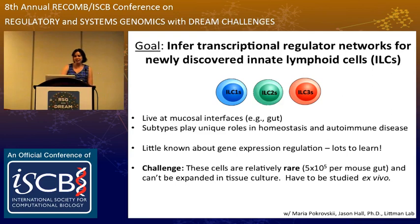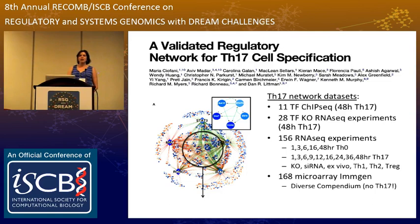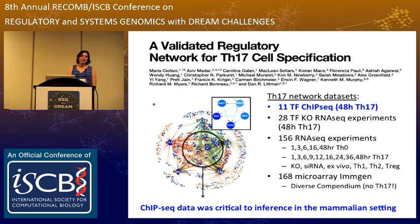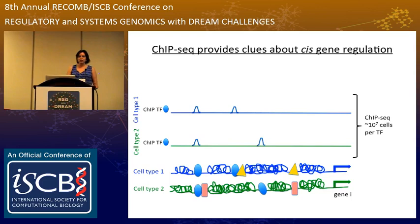The Bonneau and Lippmann labs have experience inferring transcriptional regulatory networks in immune cells — for example, in T helper 17 cells — and this is published work. It relied on a number of different data types: knockout experiments, RNA-seq, microarray, and very importantly for the inference, 11 transcription factor ChIP-seq experiments for TH17 transcription factors. As you know, ChIP-seq provides clues about cis regulation of genes, telling you genome-wide which transcription factors are bound near particular genes and potentially regulating their expression.